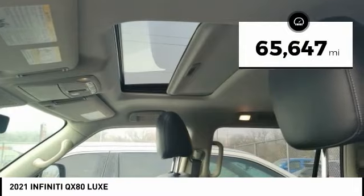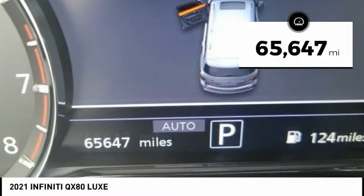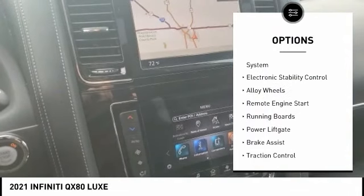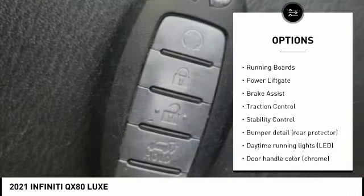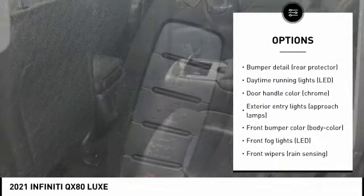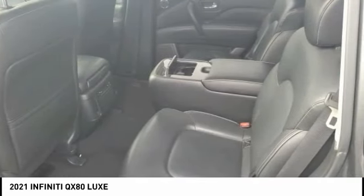This vehicle has less than 70,000 miles. Here are some of this vehicle's great options: rain-sensing wipers, tire pressure monitoring system, electronic stability control, alloy wheels, remote engine start, running boards, power liftgate, brake assist, traction control, and stability control.